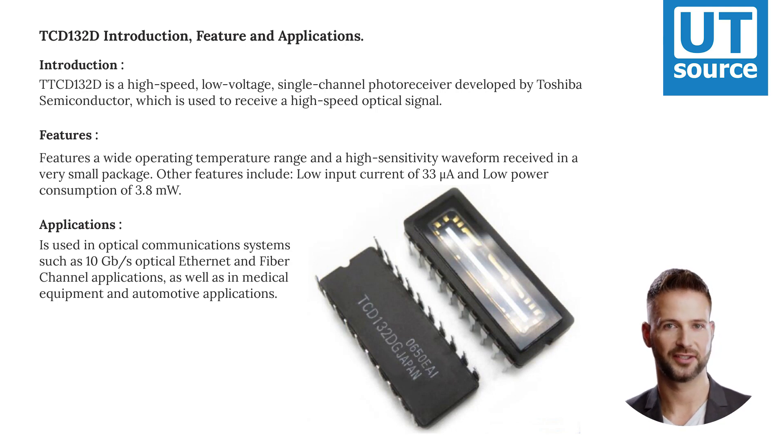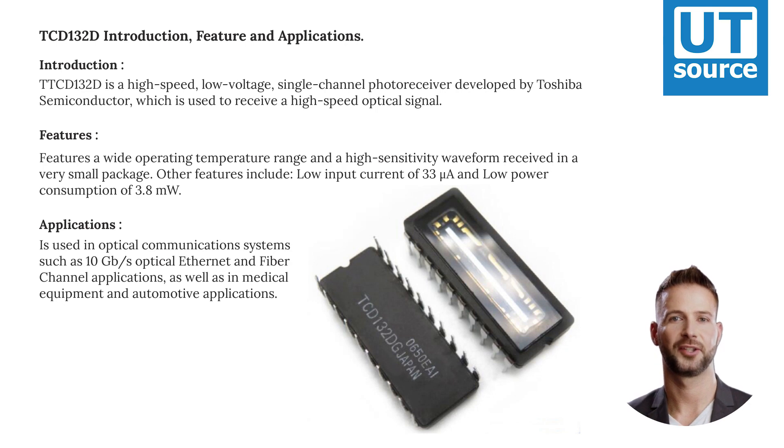The TCD-132D is used in optical communication systems such as 10GbE optical Ethernet and fiber channel applications, as well as in medical equipment and automotive applications.